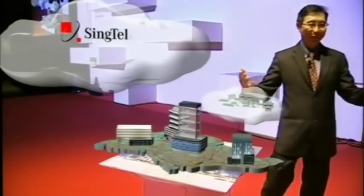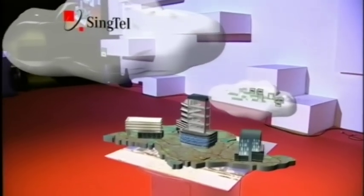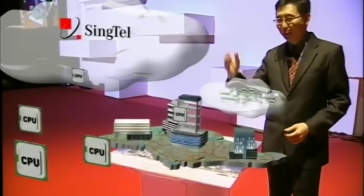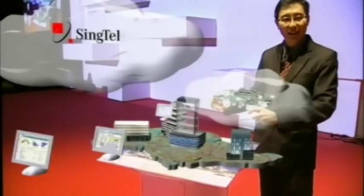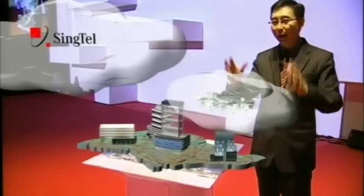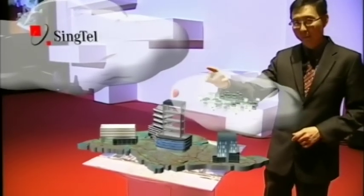Through dedicated, customized portals, they'll be able to select resources like storage, CPUs, applications, managed services, bandwidth — all on demand. Without having to worry about integration, they simply consume it. At this stage, the business is called Powered On by Singtel.